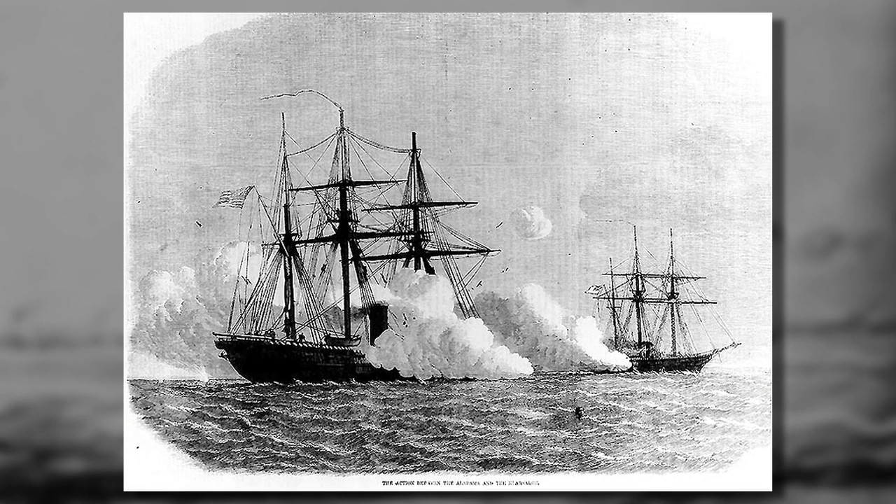At the end of the battle, the CSS Alabama was sunk and the USS Kearsarge became famous. Thank you for joining us in these podcasts. We hope that you will visit the United States Naval Academy Museum and see these items in person. Thank you.